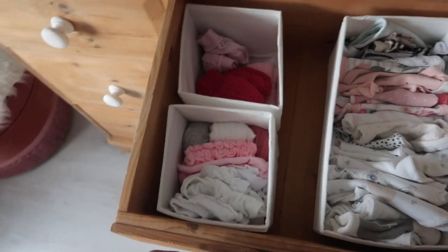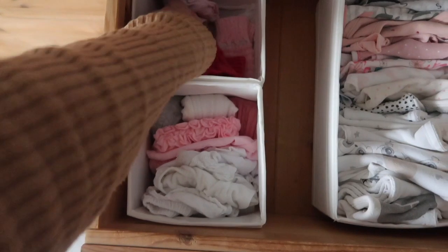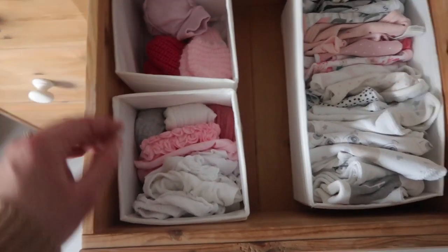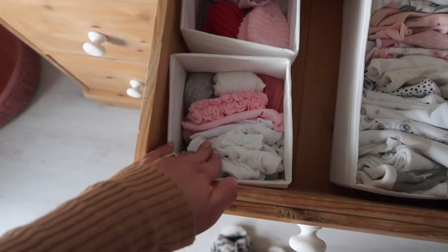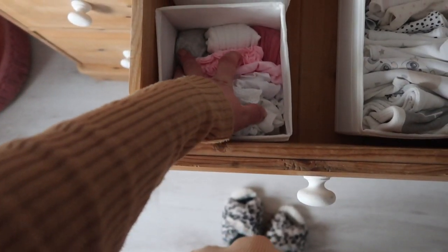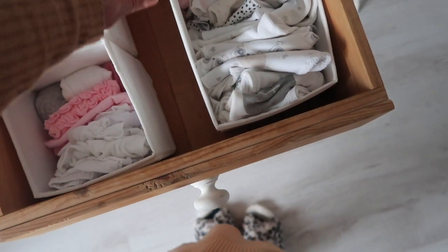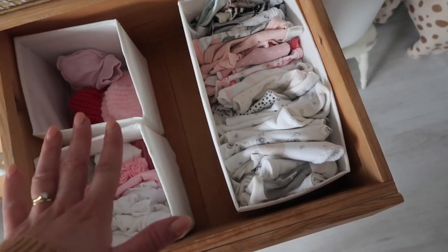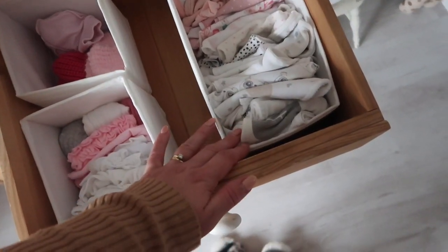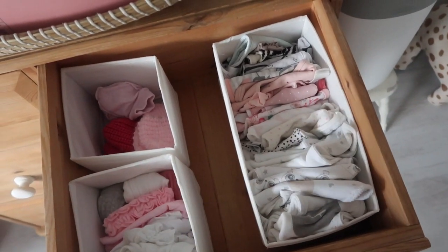In the other top drawer I'm using the SKUBB dividers again from IKEA. I've got some pink gloves and then some scratch mitts. These are all panties — little bloomers — in pink going down to white, and then a pair of newborn tights in grey, white, and pink. Then all these are her bibs. I've used some of these throughout all three of my pregnancies, and I always find that if you boil them up they wash up really well. So they're all in there ready and waiting to be used.